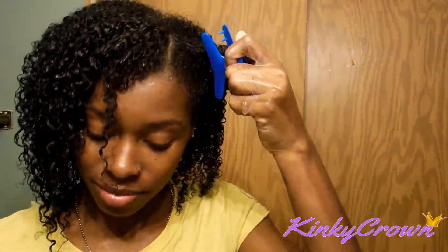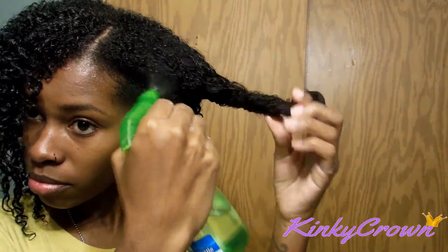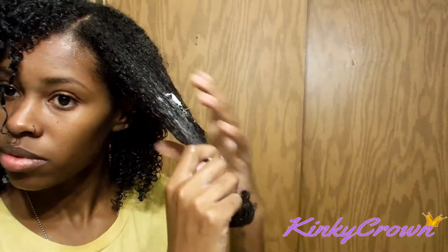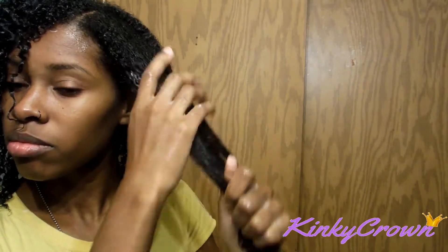Okay guys, I'm going to show you in the front what I did to the rest of my hair. I wet my hair and make sure that it is wet enough for the product to absorb. I sub-section my hair off, add a little bit of the sherbet, and then go back in and add the gel over that.